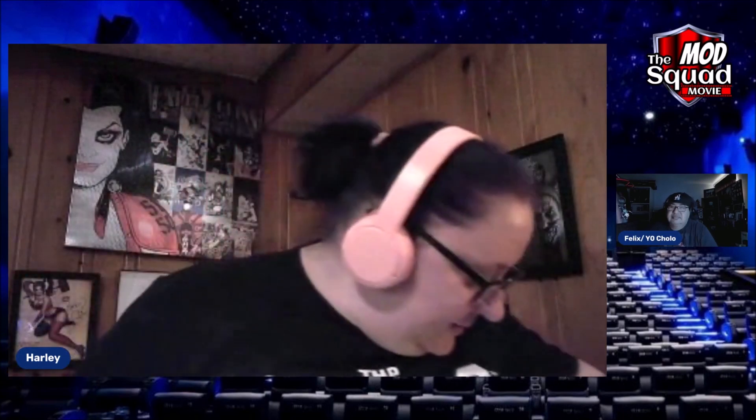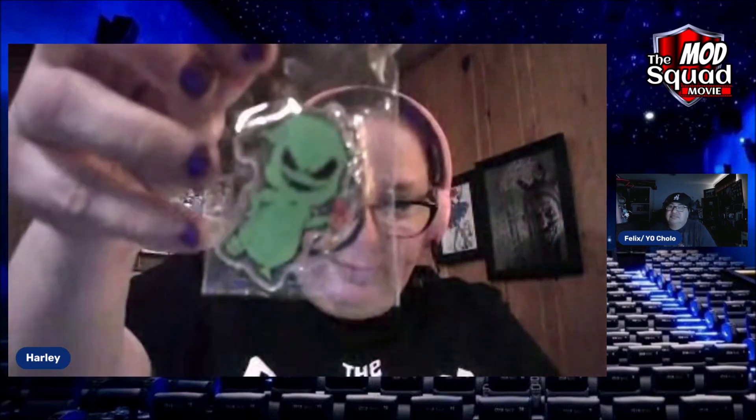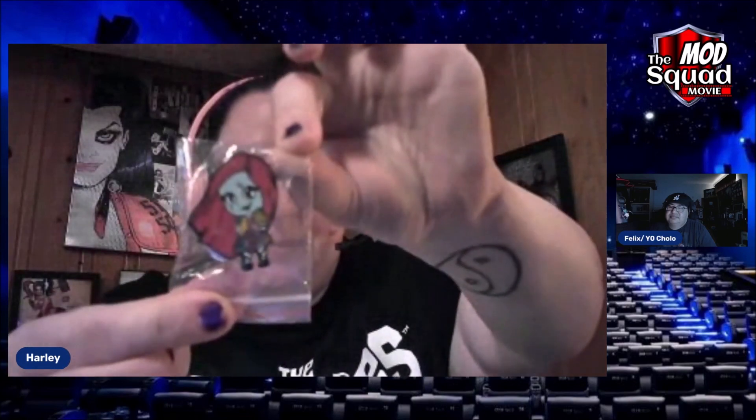Some more keychains — we have an Oogie Boogie man keychain, and a Jack keychain — that one's pretty tight. A Sally pin — this will be going on my new purse that I just got at Mad Monster. And a Jack Skellington lanyard — that's cool, I like that.